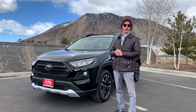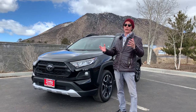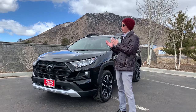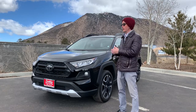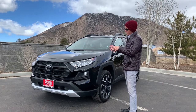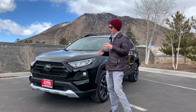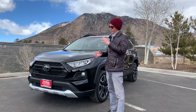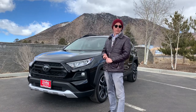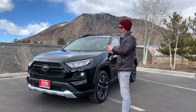Toyota started certifying vehicles that they had previously sold as new before any other manufacturer did. They started applying warranty onto these vehicles to incentivize people to purchase them secondhand. When a vehicle becomes certified, it has to go through a very extensive process — a 160-point multi-point inspection for a regular vehicle and a 174-point multi-point inspection for hybrids, to make sure everything is perfect on the car.